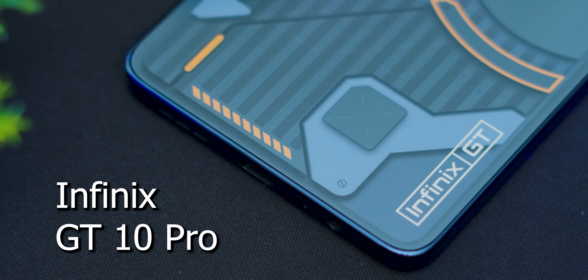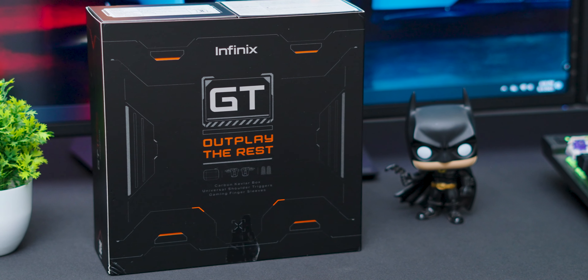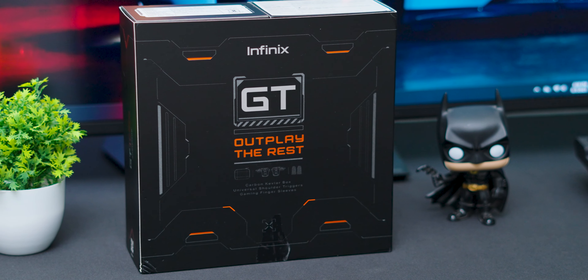Look at the whole new design as well — you're getting a futuristic cyber mecha sort of design with customizable mini LED lighting at the back side. We also have a special gaming kit in the house today which features some exclusive gaming accessories for the phone. So you're going to get full information about this product in this video. Let's get started.